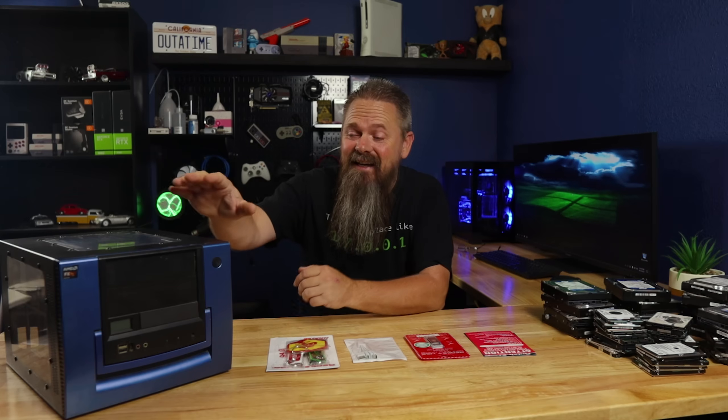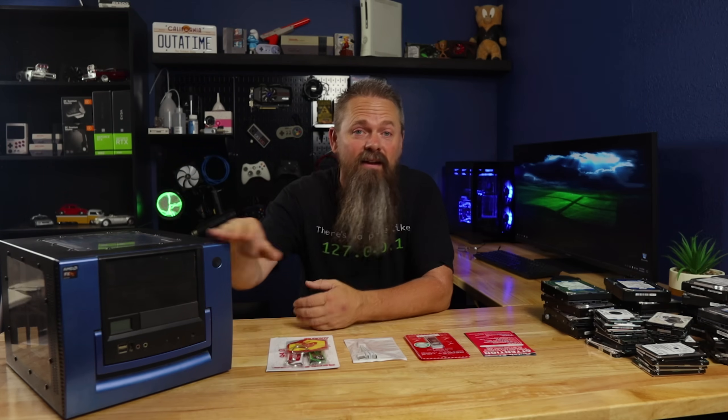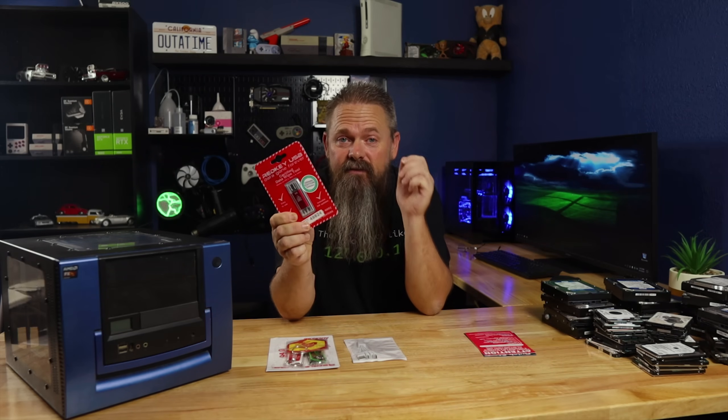Do you have a stockpile of old hard drives laying around, or even a used system taking up space that you'd actually kind of like to recycle, but you don't want your personal data to get out? That's okay, because today we're looking at a product that promises to easily erase your data for good. Stay tuned.